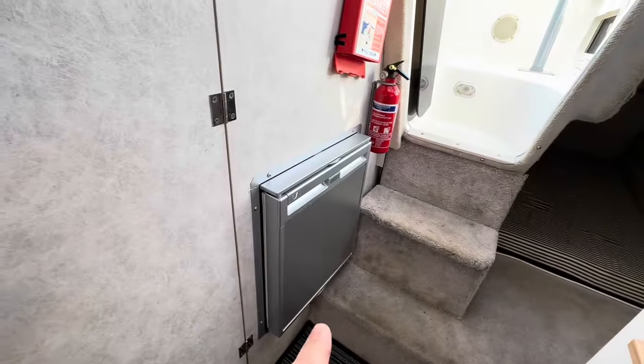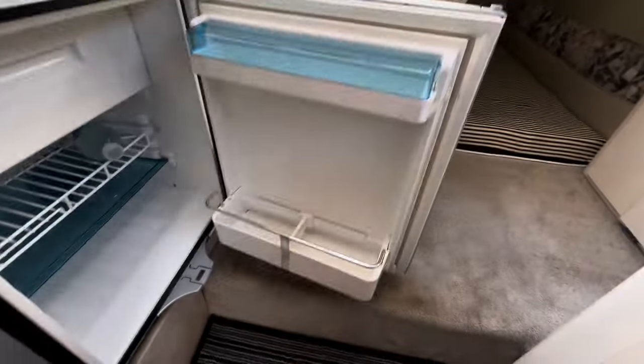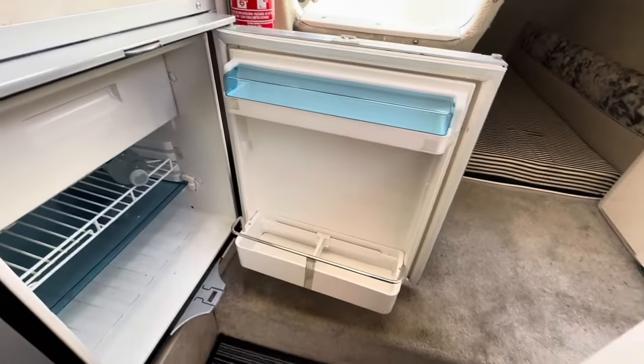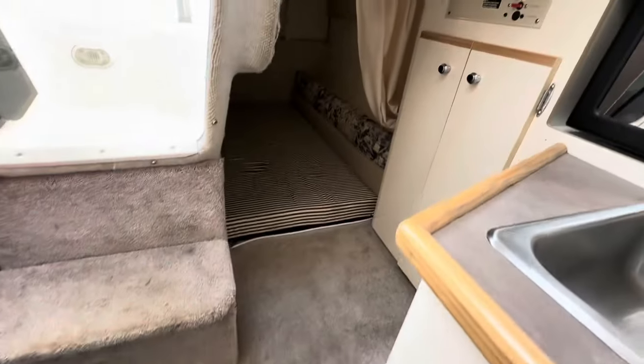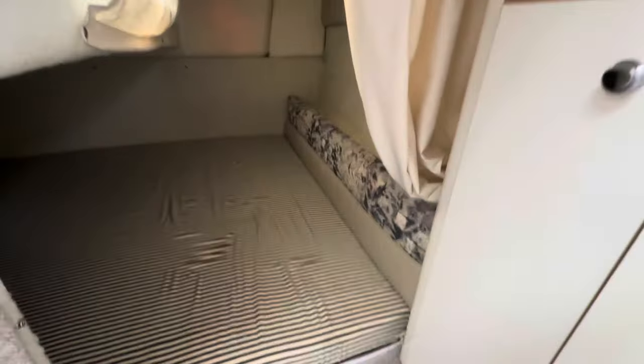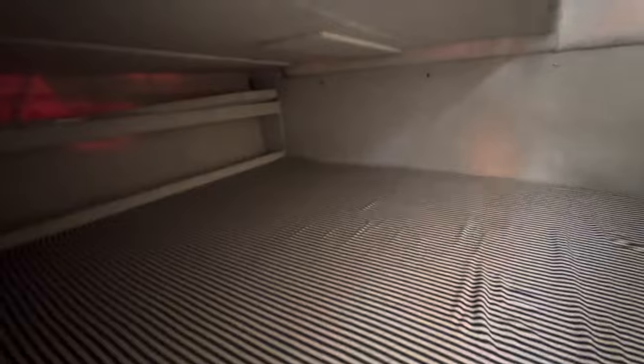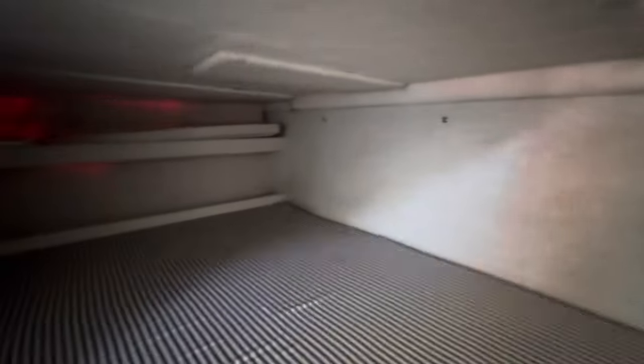The fridge just behind us is a Waeco fridge — nice and modern with a freezer compartment. You may have also noticed there's a permanent double berth tucked under the cockpit sole. It's actually a really quite big bed, very wide with good headroom so you can get in and sit up in there, plus a bit of storage at the back.